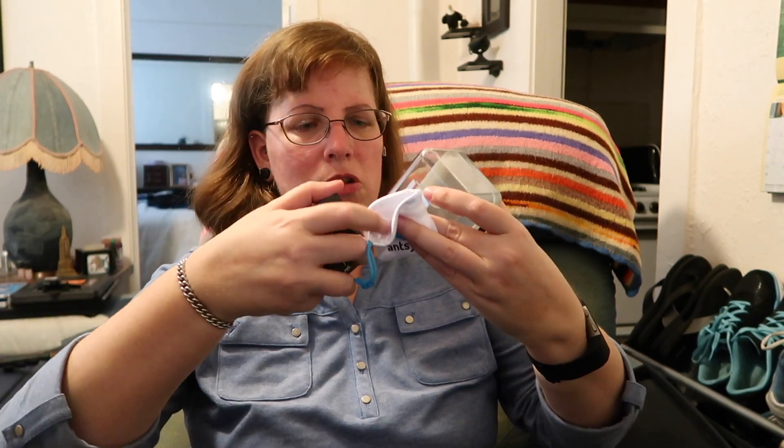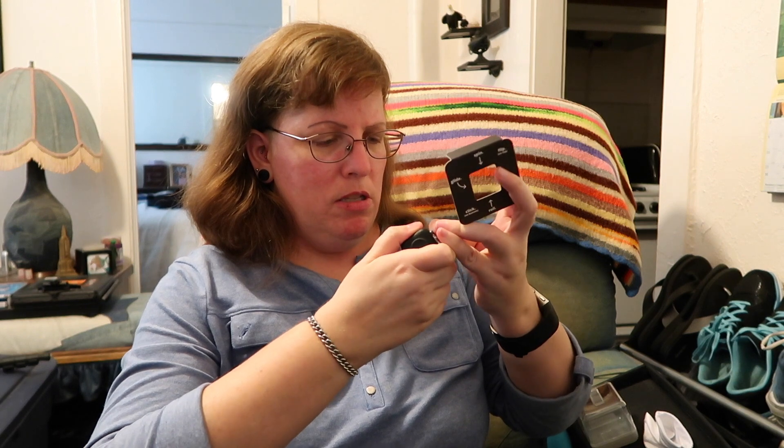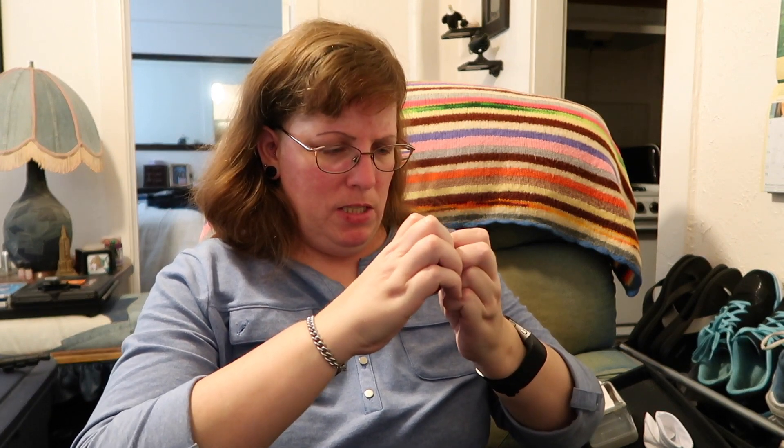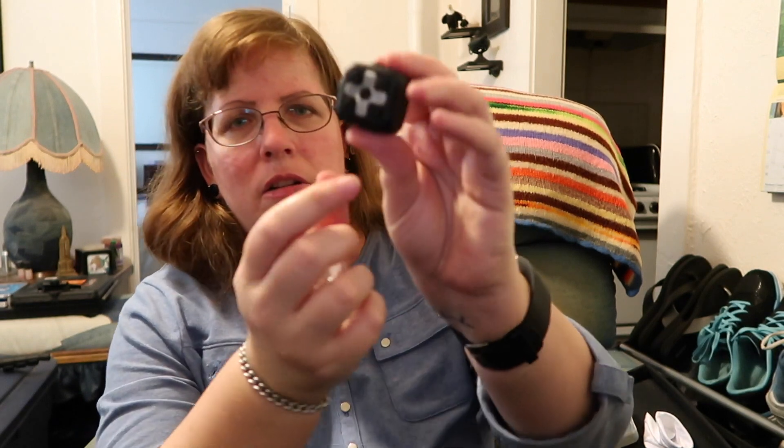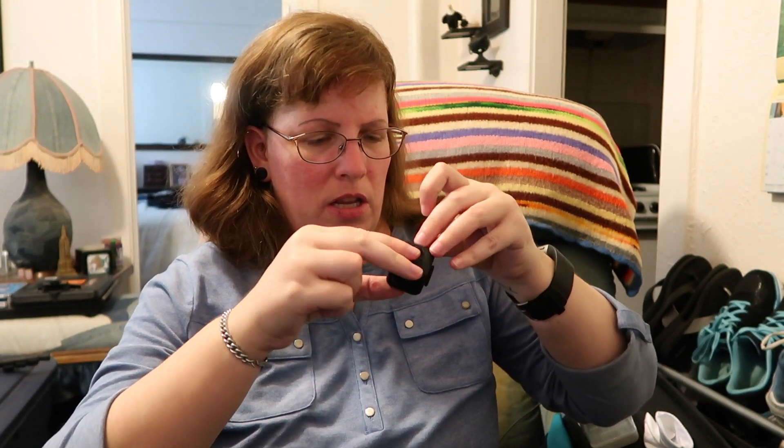It looks like a little gadget. They secured it with a plastic piece, and it comes with a bag that you can slide your fidget cube into when you're not using it — pretty slick. I'll set the bag aside and attempt to detach the cube without causing any damage. They glued it on there, and there's a little sticky tape here that I'll peel off.